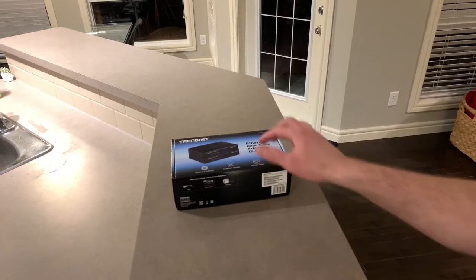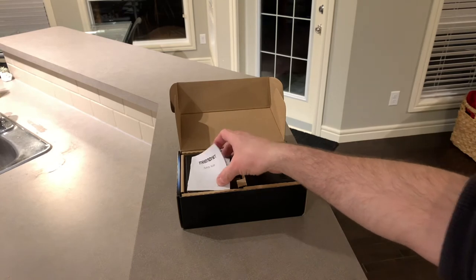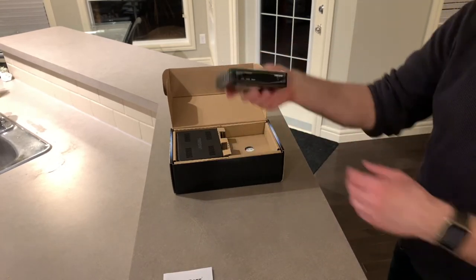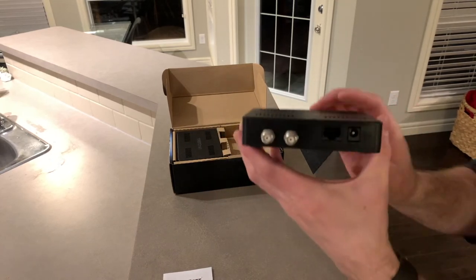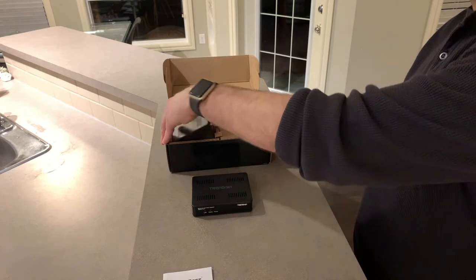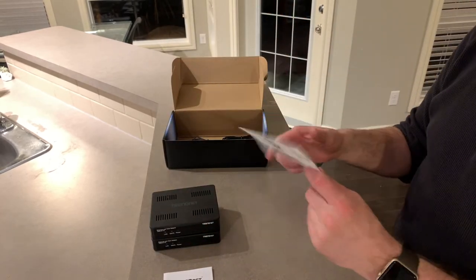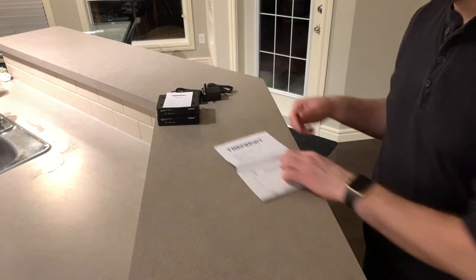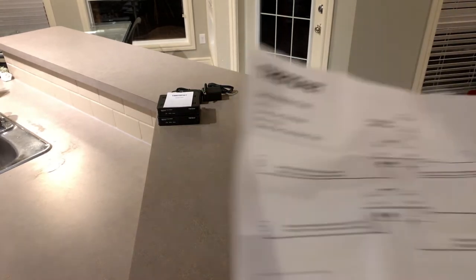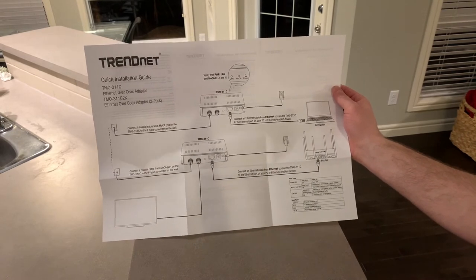I've provided a link in the description to this product on Amazon. You'll probably see you can order one unit or two, but it's important to note that if you don't already have one of these in your house, you will want to order two units. This product by TrendNet is part of a technology ecosystem called MoCA, or Multimedia Over Coaxial Alliance, which is an industry standard. Once you have a MoCA device in your house, it's interoperable with more MoCA devices down the line. So you can start with two units, then if you want to add another location, you can just order one more unit at a time.